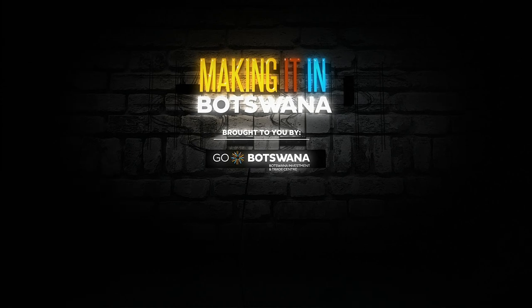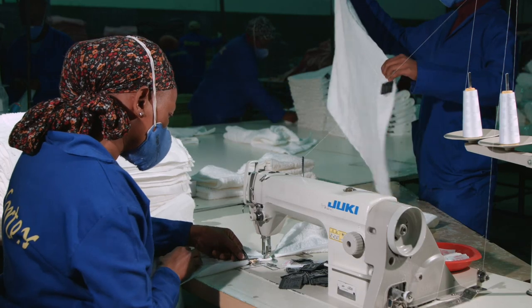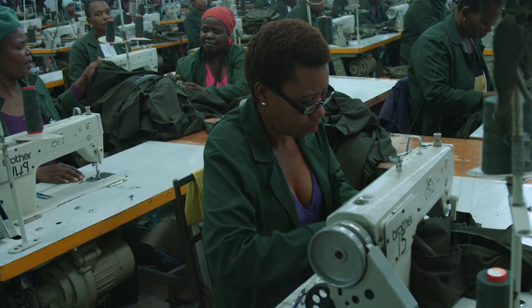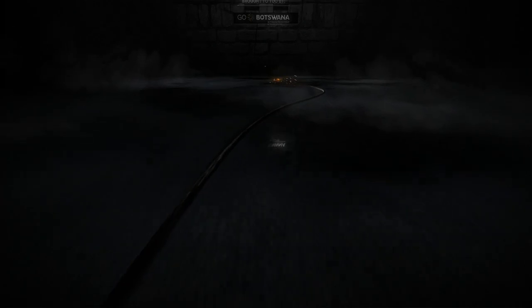In the season finale, we find out how Nortex Textiles makes those thirsty, fuzzy tiles that we've come to love. We then recap on all the companies we've visited. Lastly, a word from the CEO. This is Making it in Botswana.